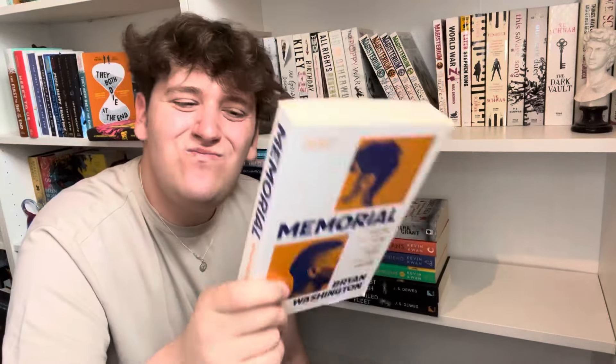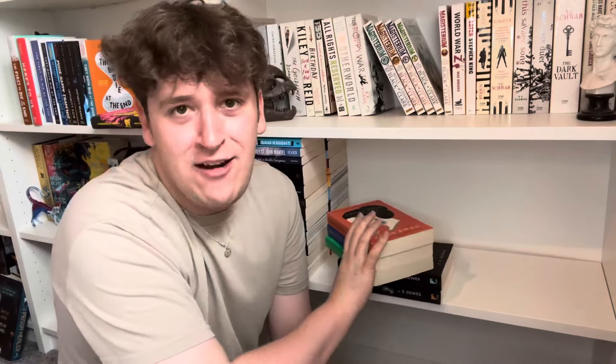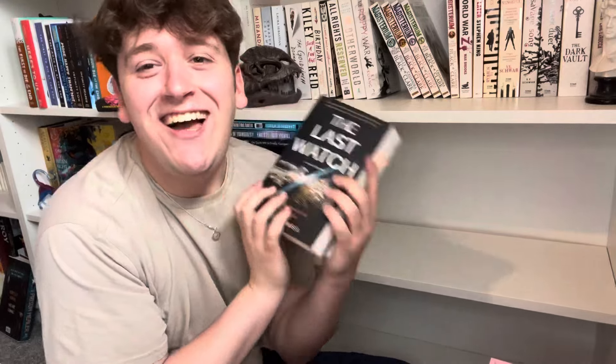Memorial — tough one, going to unhaul it; it was okay but just not for me. Feed by Myra Grant — terrible, mainly because of the weird near-romantic relationship between the two main characters who are basically siblings — also a terrible zombie book, get out. Crazy Rich Asians, all three — I DNF'd the first one, found it boring; might watch the film but the books weren't for me, unhauling all three.